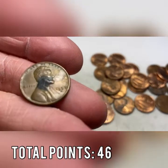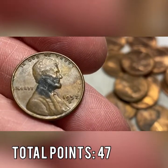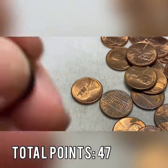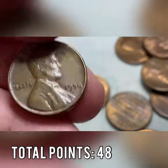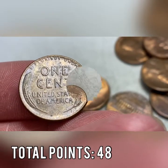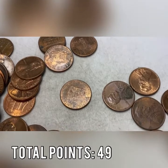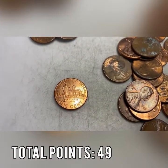Roll 40 brings our tenth wheat cent of the hunt — a 1957 out of Denver. Also in roll 40, another wheat cent back to back and face up — a 1958 out of Denver, a pretty solid coin. Yet another 2009 penny — that's number 12 of the box. Same roll, roll 47 — yet another one, number 13. Our record is 14 and we have three rolls left — can we find number 14?